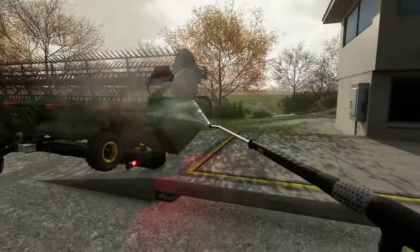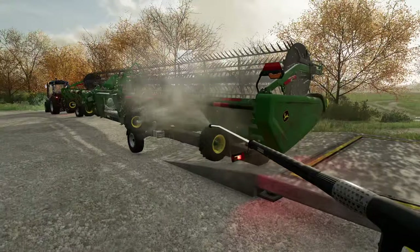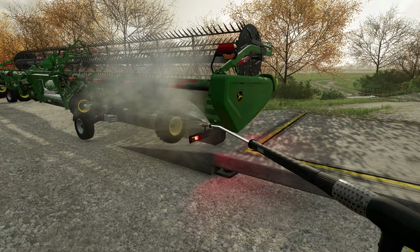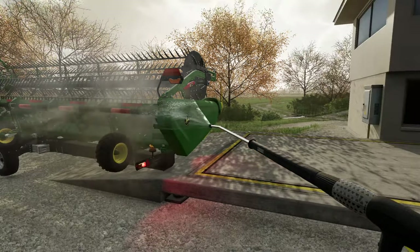We'll give this a bit of a blast down. Can't have a header away dirty — we're just going to give that a nice clean off there, and then we're going to park it up. There's a space in the shed. We'll get it parked up and out of the way. That's one job done.